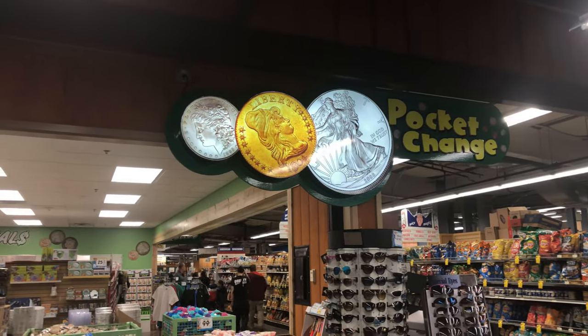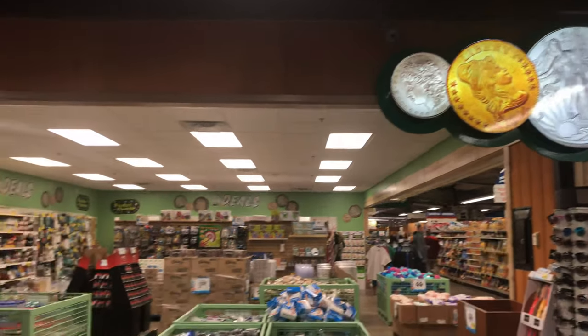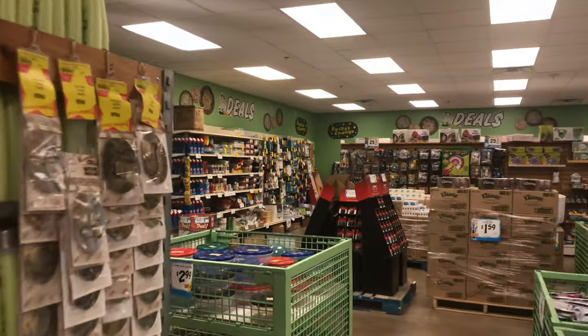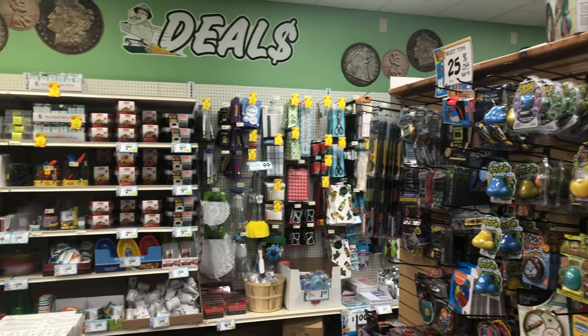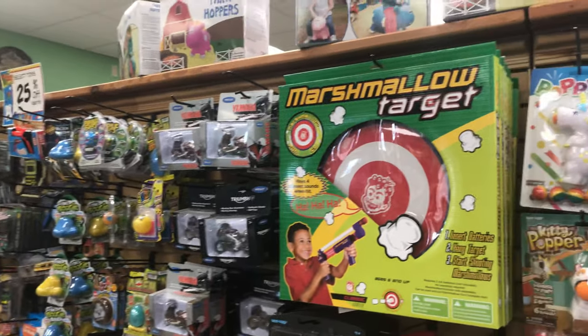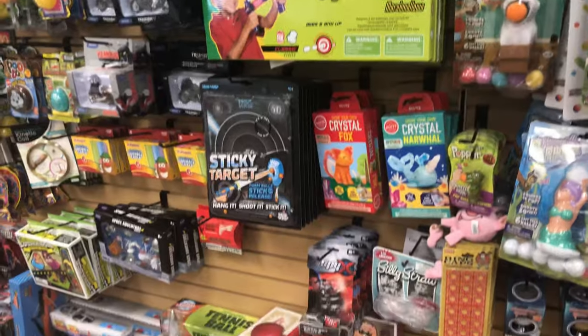Here's the bargain center they have at Jungle Jim's — they call it Pocket Change. You can get all kinds of great deals, lots of stuff for around a dollar or a couple of dollars. It's a good size too. And of course a trip to the jungle wouldn't be complete without crazy wacky toys — look at this, they got a marshmallow target and all kinds of other wacky toys.